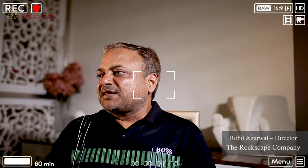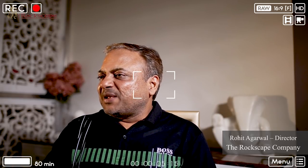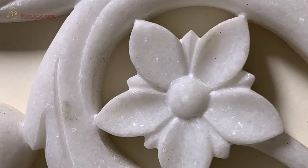Sculpting for us is not just about carving stones — it's an emotion, the emotion of deepest feelings to flow the soul and life into stone that can be felt in our crafted masterpieces.